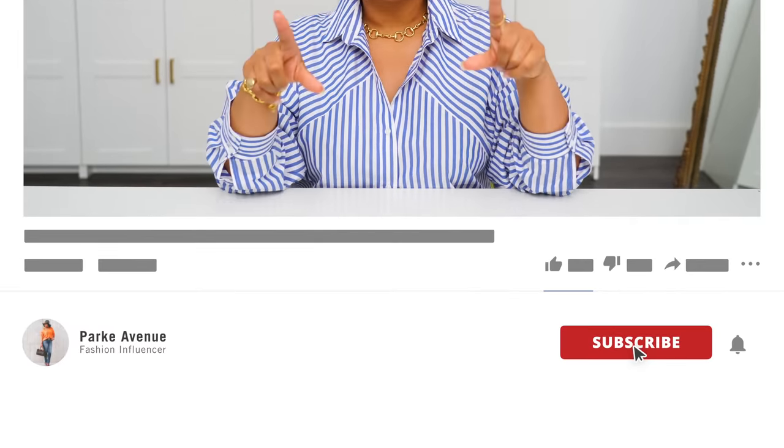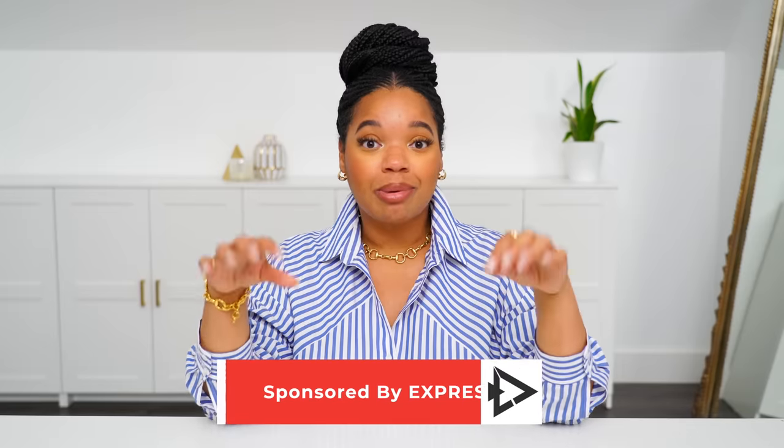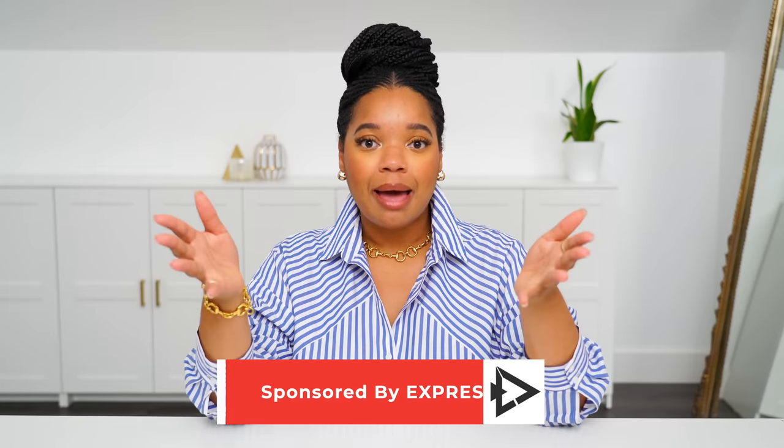I'm excited to get started. Thank you guys so much for tuning in. My name is Ashley Park. This is Park Avenue. If you are new here, be sure to subscribe and make sure you turn on your notification bells. I upload multiple times a week and I don't want you to miss a thing. Today's going to be a great video. I'm excited to say that this video is sponsored by Express. You guys have been loving my Express hauls and I'm really happy about that because I've been loving the pieces I'm sharing with you, and Express has been on point this summer. Let's just jump into these first few pieces.